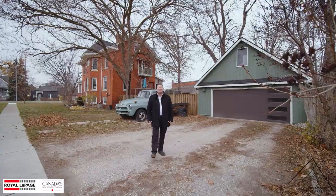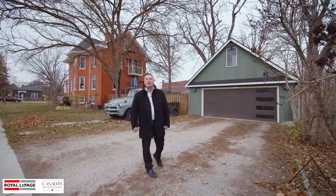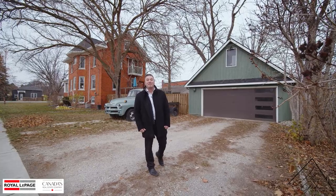There's also a large detached shop with a loft. I hope you enjoyed the tour of this one-of-a-kind Victorian-style home. Reach out to me today for a private showing.